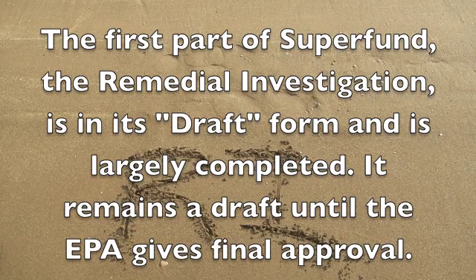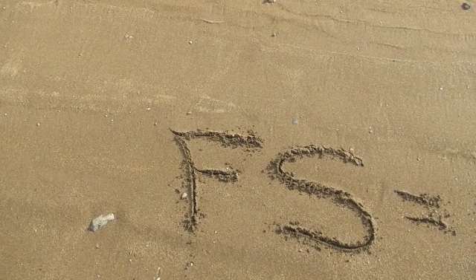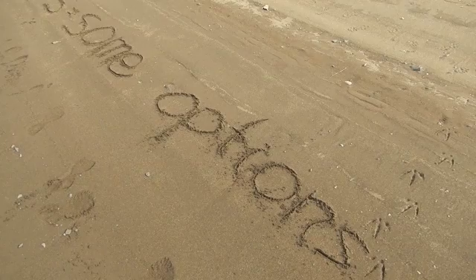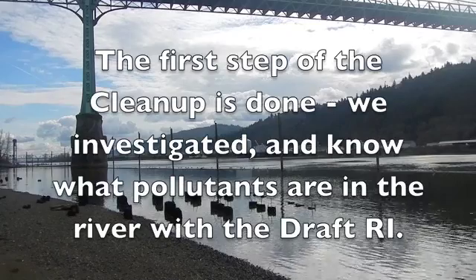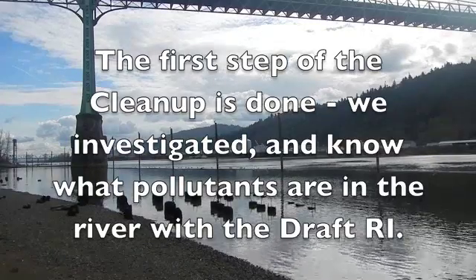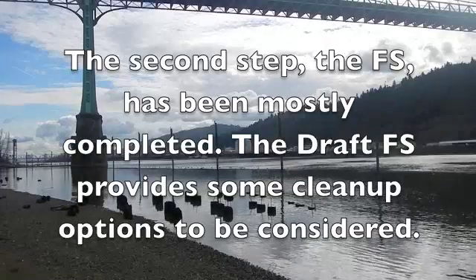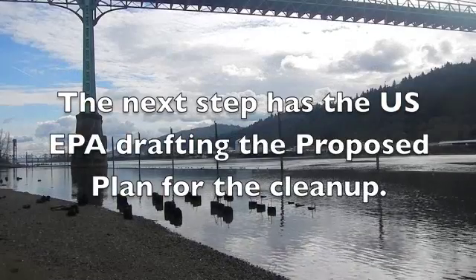The first part of the Superfund cleanup is called the Remedial Investigation, or RI, a thorough investigative process to document pollution. The feasibility study follows the RI and lays out the various cleanup options for Portland Harbor. The US EPA is now considering those options as it develops the final cleanup plan. The remedial investigation has been drafted and the feasibility study has been drafted, and the EPA will then draft the proposed cleanup plan. Public comment will be accepted at that time and officially considered, leading to the final Record of Decision.